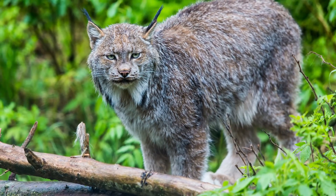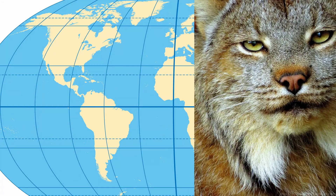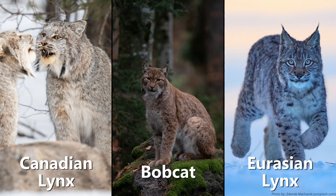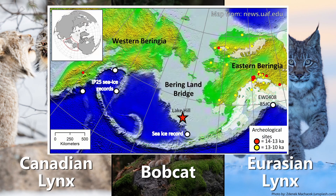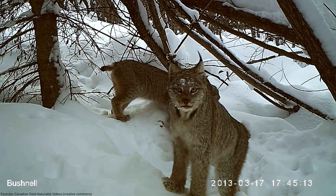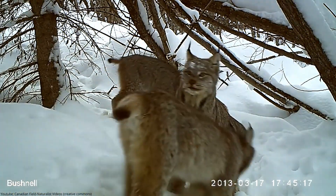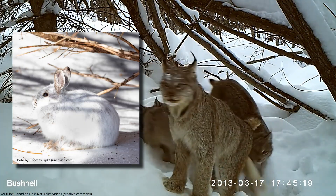With similar sizes to the ocelot, the Canadian lynx is next on our list. As you can probably tell by its name, they mainly live in Canada, but also the colder parts of northern US. It is believed that the Canadian lynx as well as the bobcat evolved from the Eurasian lynx, which is a little bit bigger and could have arrived in North America via the Bering Land Bridge. Characteristic for the lynx are the tufted ears and the big feet which act like snowshoes, which comes in handy while hunting their main prey, snowshoe hares.